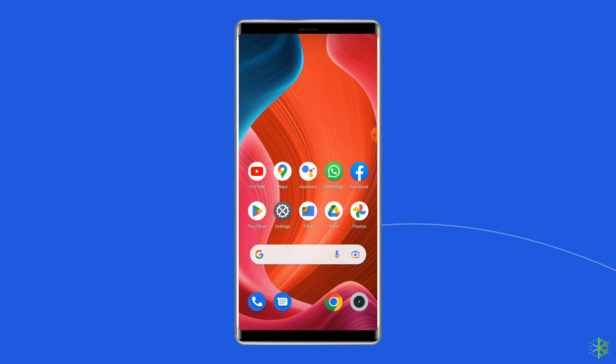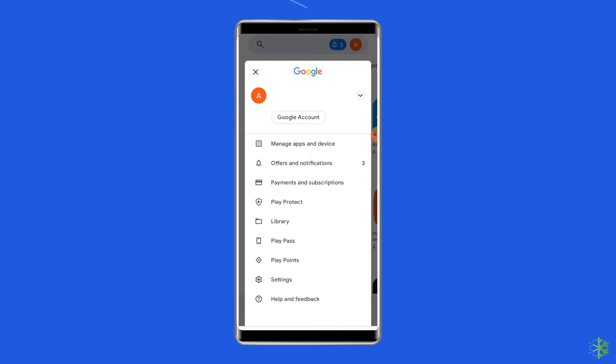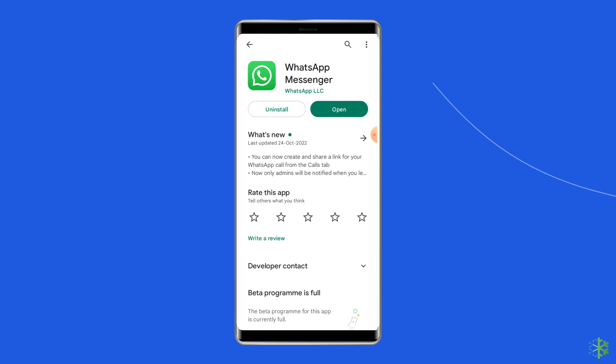Solution 3: Update WhatsApp app. Sometimes an outdated version of WhatsApp can cause different issues like 'Unfortunately WhatsApp has stopped' or 'WhatsApp keeps stopping'. You should check for the latest updates when you run into trouble. Open the Google Play Store, click on the profile icon, and select Manage Apps and Devices. Under the updates section, find WhatsApp and check for any available updates — if found, tap the Update button.